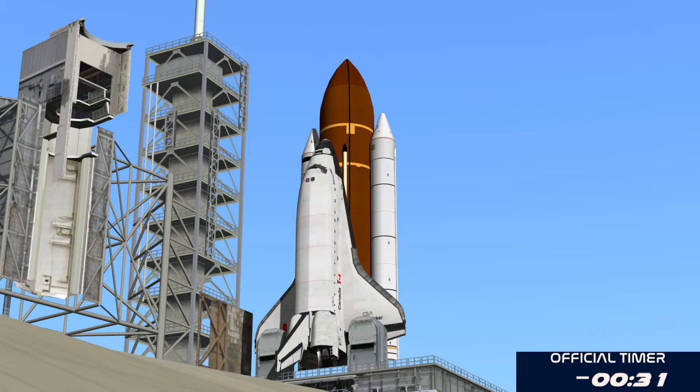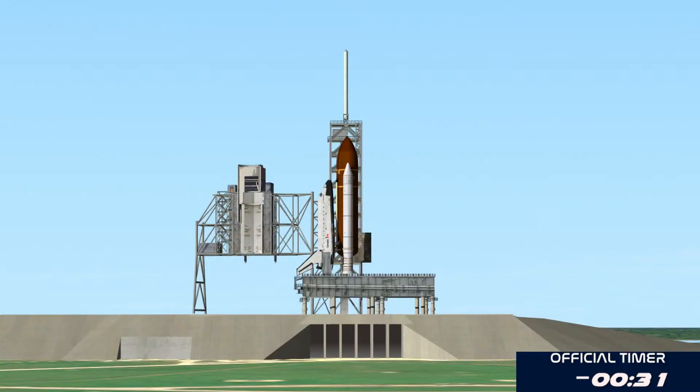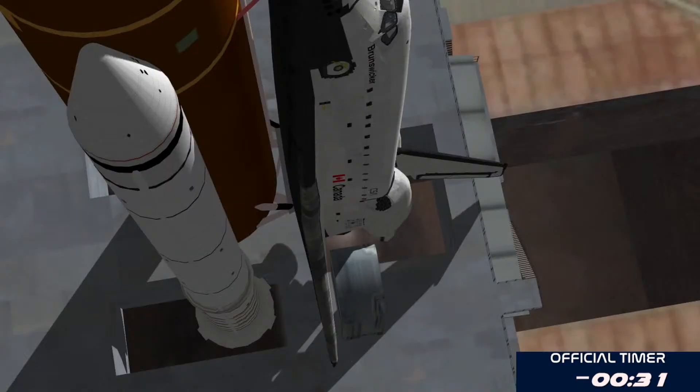T-minus two minutes and counting. CLS is go for ET-LH2 pressurization. One minute, 30 seconds.